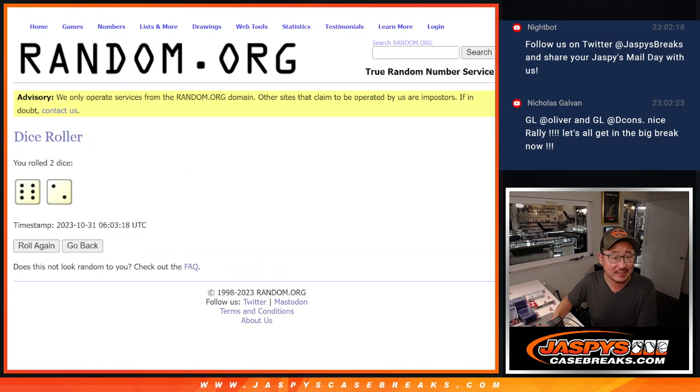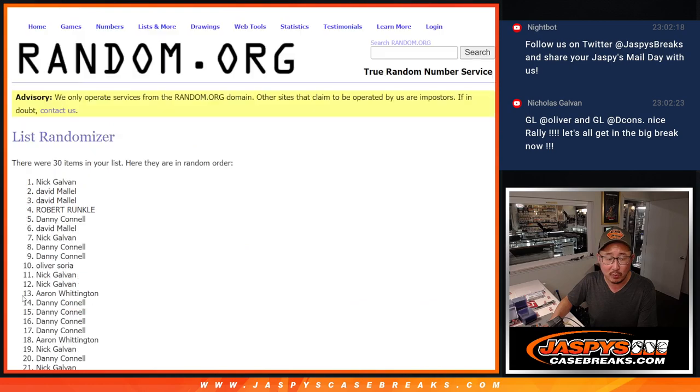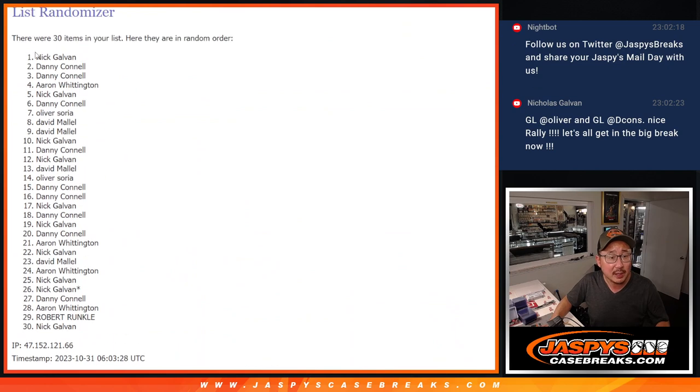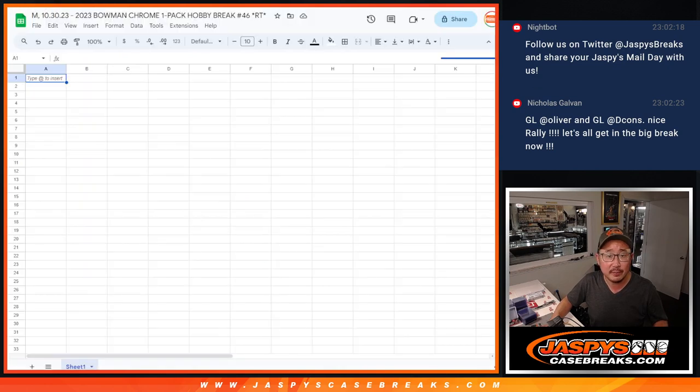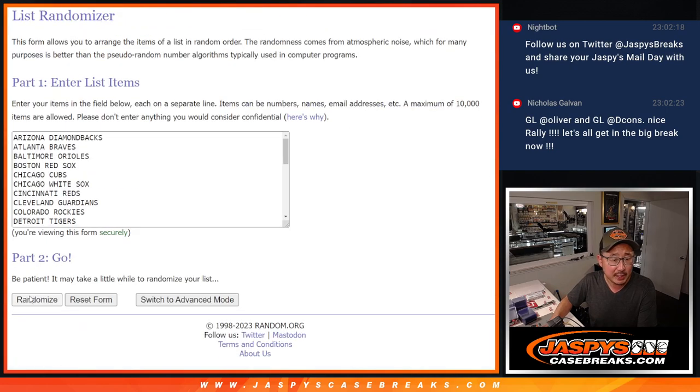Let's roll a randomizer at six and two, eight times for names and teams — one through eight. After eight times, just grab those names there and put them into a spreadsheet here. Six and two, eight times with teams.